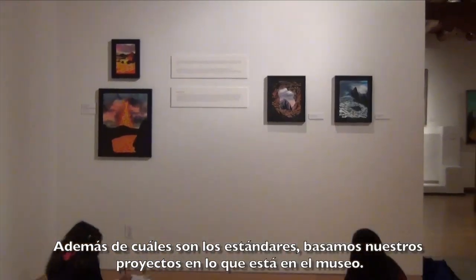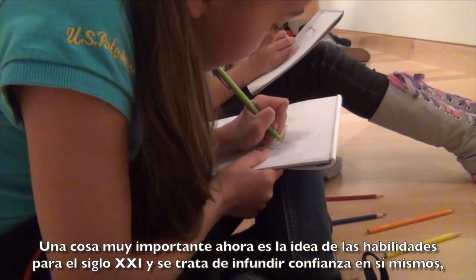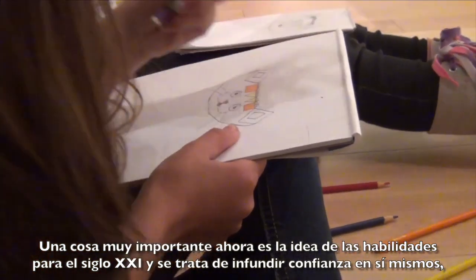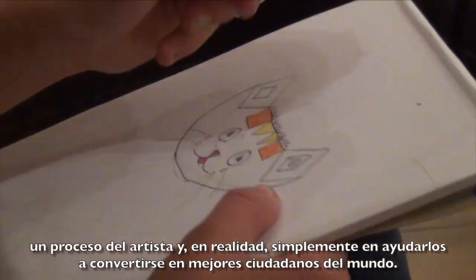In addition to what the standards are, we base our projects on what is in the museum. A big thing right now is the idea of 21st century skills — building self-confidence, art as process, and really just helping them become better citizens of the world.